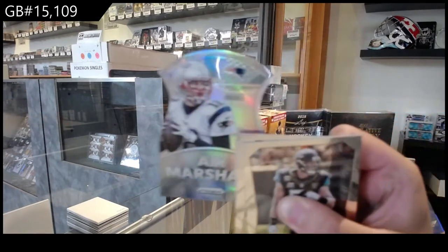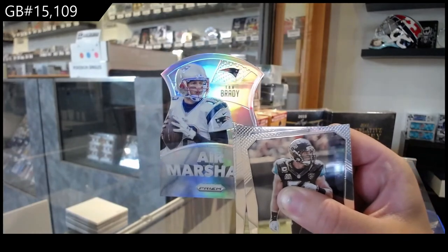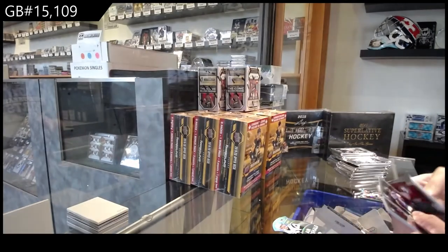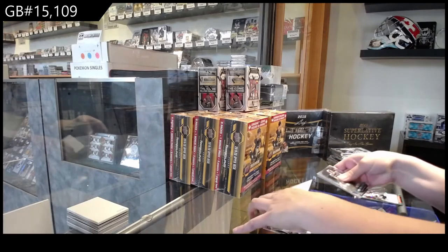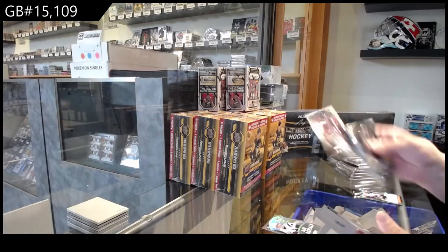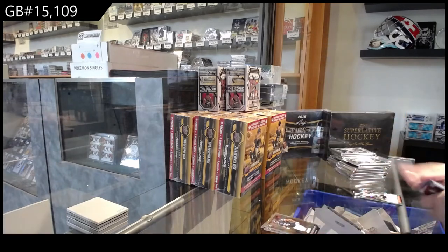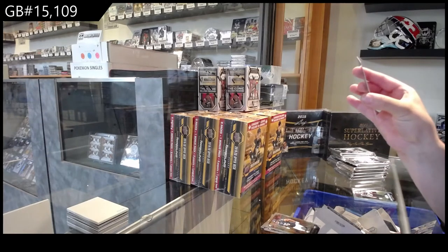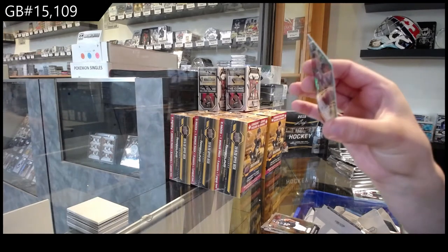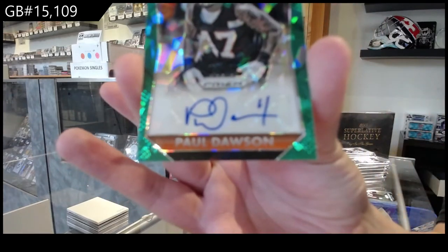We've got an Air Marshalls Prism for New England, Tom Brady — now that's a name I know — rookie of Buck Allen for Baltimore, rookie of Jalen Strong for Houston, Eddie Goldman for Da Bears, and a Green Prism rookie auto number 250 for the Cincinnati Bengals of Paul Dawson.